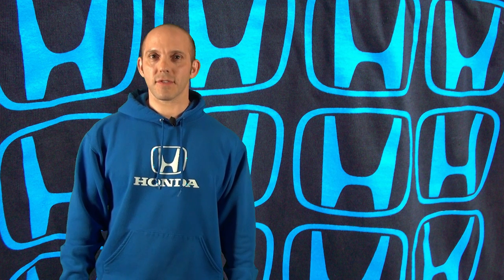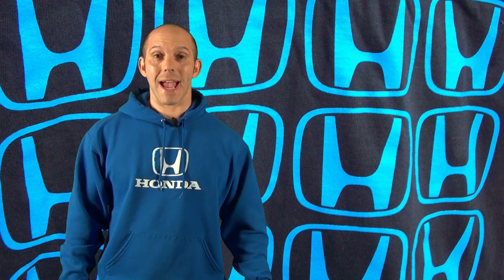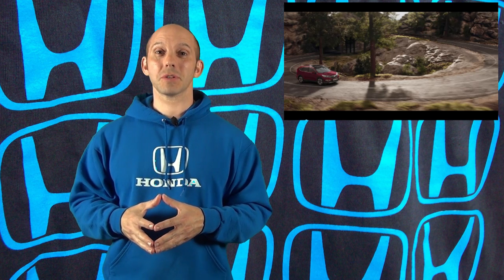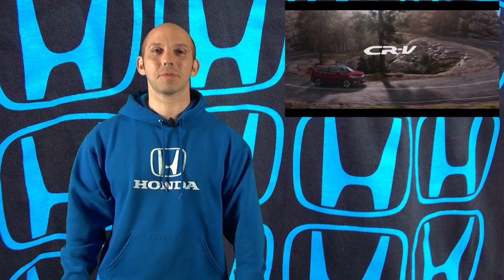Honda of Europe never ceases to amaze me with all their YouTube videos — the Type R, the Civic, and now this new CR-V endless road video. You guys have to check this out. It shows a CR-V going through a canyon road, but it never stops — it just keeps twisting and twisting. And if that wasn't enough, at the end of the video, click the link and you're going to be really surprised where it brings you. I'm going to put a link to both videos in the description below.